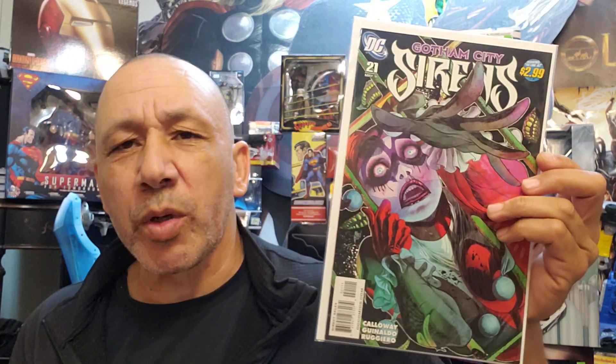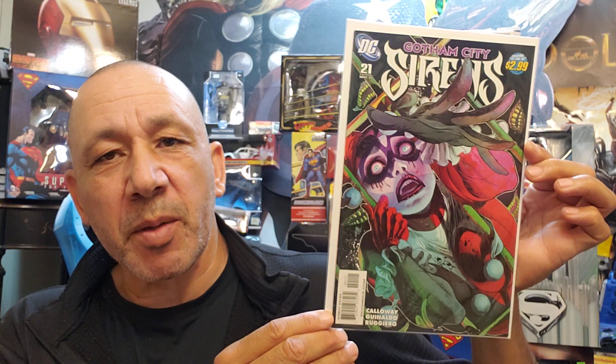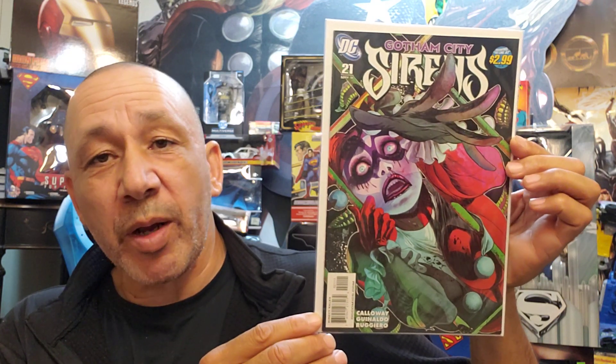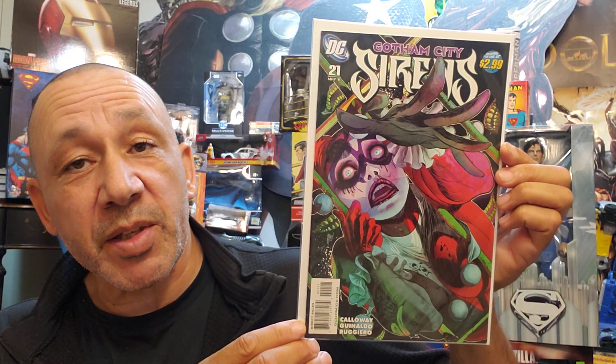Then I got Gotham City Sirens number 21. I think it was Rook — R-O-O-K — for that one character I was talking about, and Geiger with Red Coat. Red Coat's interesting too. But this is Gotham City Sirens number 21.